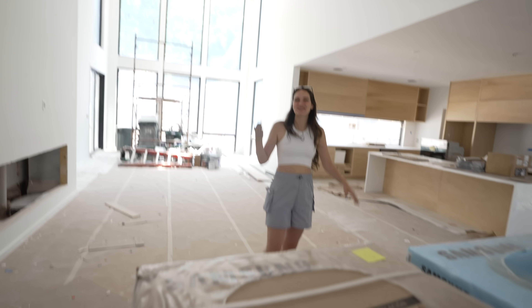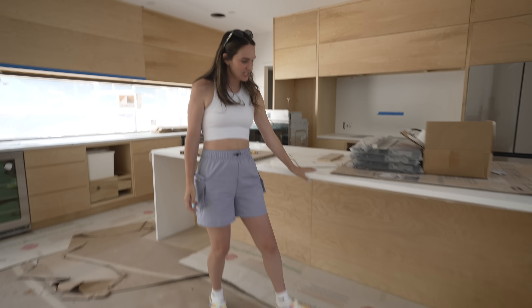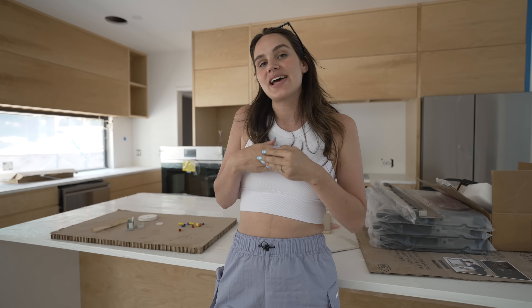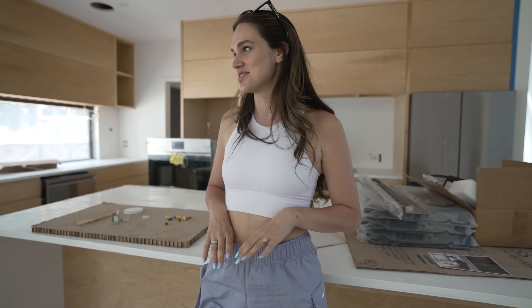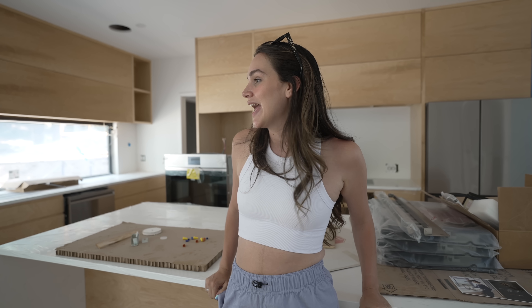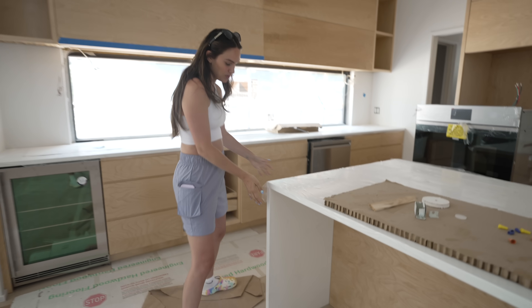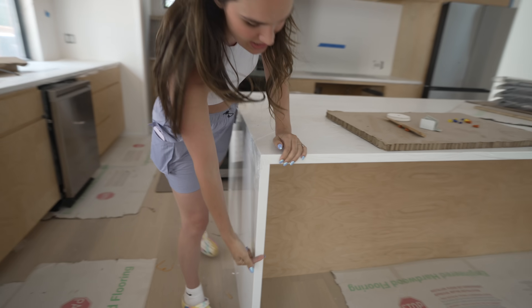Come over here. This just got put on our island. If you notice, everything in this house stays the same — we didn't do different tiles. Josh designed this whole house. I'm a very go-with-the-flow type person. We have the same countertops, the same tile, the same flooring. Cohesive — that's the word. This is our island. It's like a waterfall, they call it, so it goes on the side.